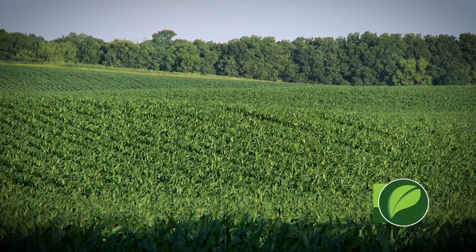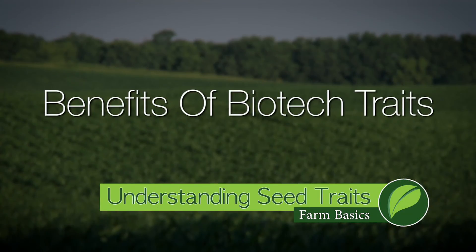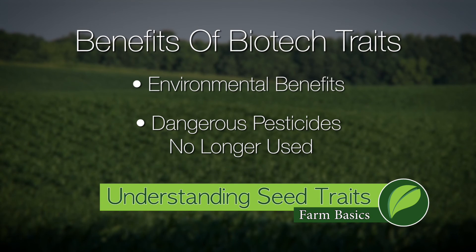Part of the acceptance issue with seed traits has come from the perception that the farmer is getting such a benefit out of it and maybe not so much benefit for the consumer. Honestly, the environment is getting a pretty good amount of the benefit too. Some of the really harmful products that used to get used — they've been able to take those off the market and replace them with much safer seed traits, things that are natural, like this natural protein that can control a bug.